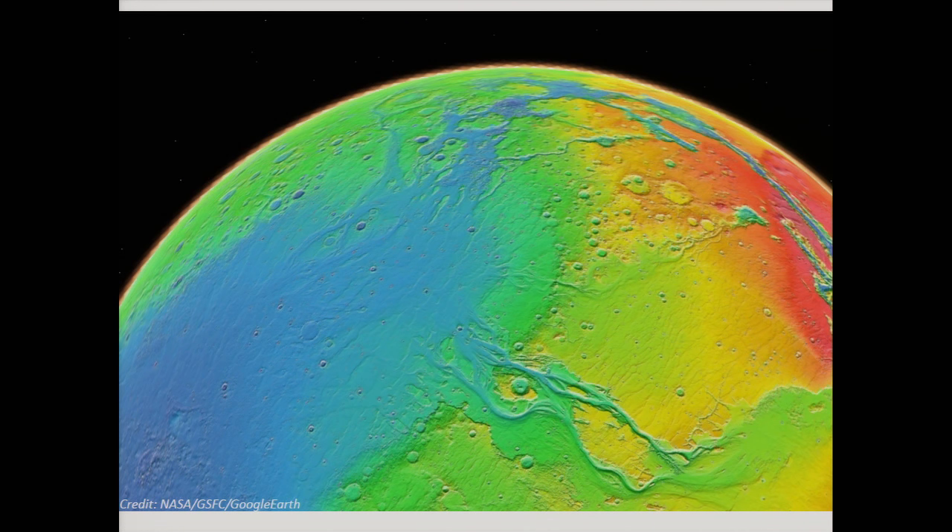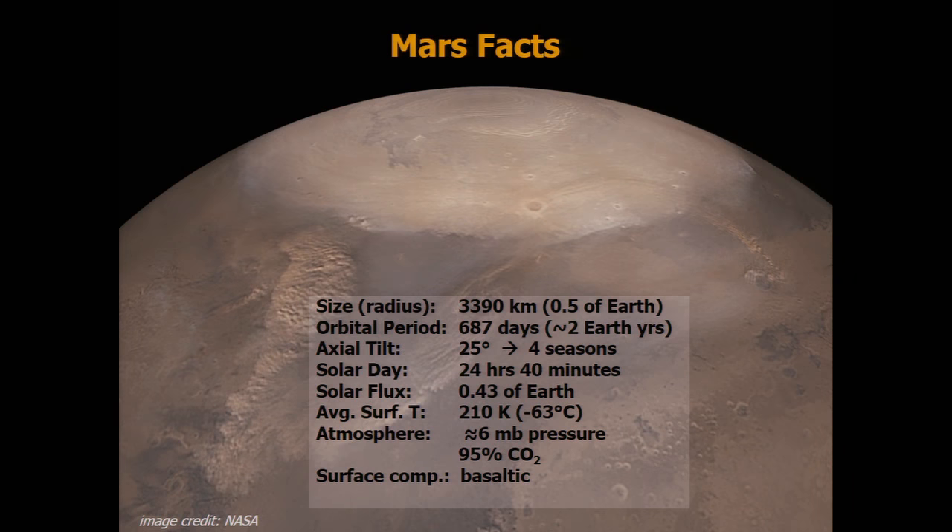Everyone in the audience is very well familiar with the morphologic evidence of water on Mars — these amazing paleochannels. Here I've tilted the globe so we're looking into the northern lowlands, and you can see them debauching there. Of course, there's no flowing water on the surface of Mars now. Mars is about half the radius of Earth and takes twice as long to orbit the sun, although other parameters like the axial tilt and the length of a day are about the same as here on Earth.